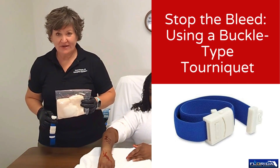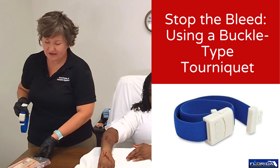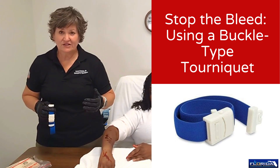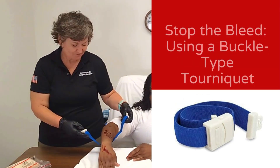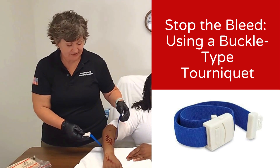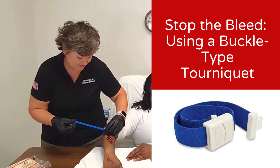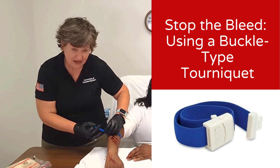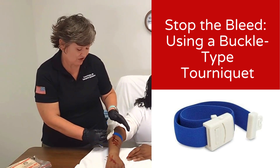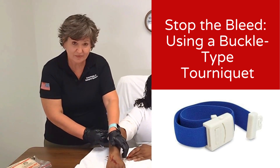In most first aid kits, you're going to find a triangular bandage, gauze, and a tourniquet. If gauze and compression are not working, your next step should be a tourniquet. Place it two to three inches above the wound, but not on a joint. Insert and keep pulling until it gets tight — tight until the bleeding stops. Again, this is going to hurt a lot, and we're not taking this off until EMS arrives. If needed, you're still going to hold compression as well.